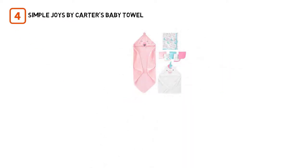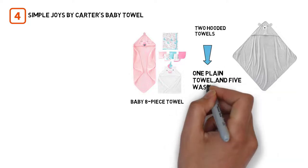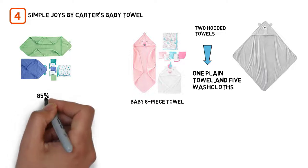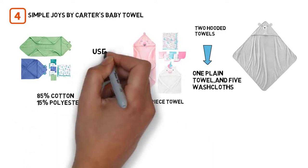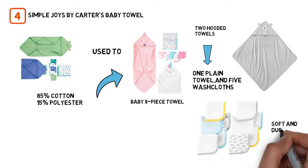Number four: Simple Joys by Carter's Baby Towel. This eight-piece set has two hooded towels, one plain towel, and five washcloths, all in a soft blend of 85% cotton and 15% polyester. The fabric is thinner than that used to make most baby towels, but it is both soft and durable.